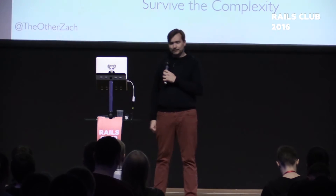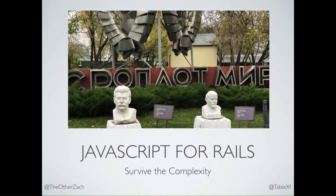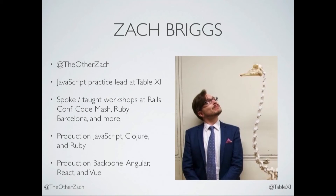All right, look at that slide. So I haven't quite lost my voice yet, but I'm really close. So this should be exciting for all of us. Welcome to JavaScript for Rails Developers, which is not a pejorative. It's not an insult. It's JavaScript for people who want to get stuff done. My name is Zach Briggs, the other Zach on Twitter. I think it's great that Twitter has provided a way for me to quantify my self-worth through followers.